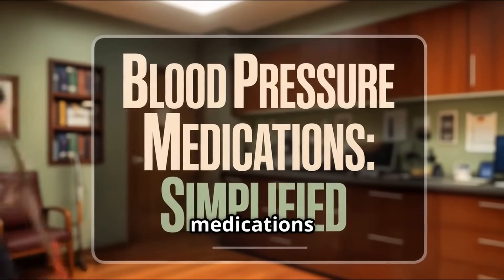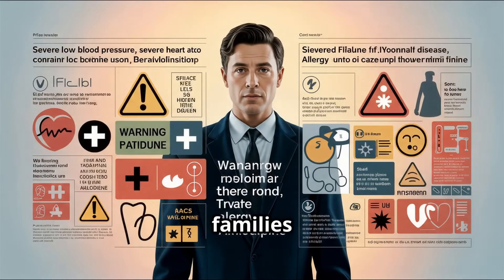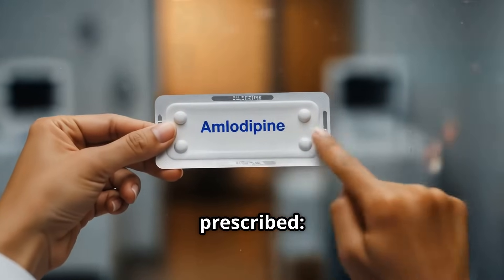Welcome to Episode 2 of the Blood Pressure Medications Series. In our last video, we covered the 5 main families of blood pressure medications, and today we're diving deeper into one of the most commonly prescribed: amlodipine.